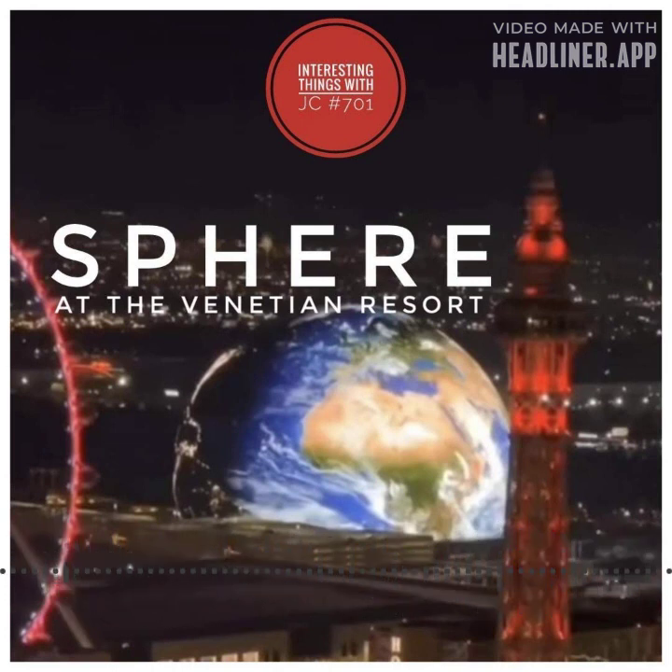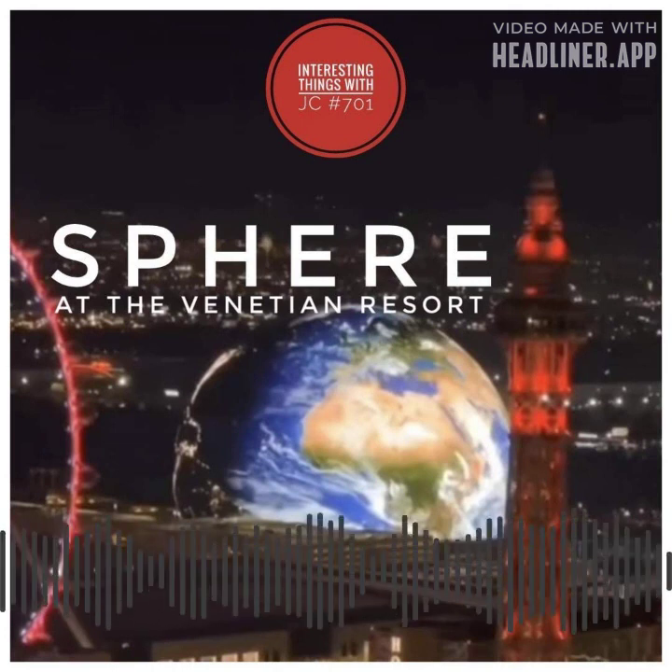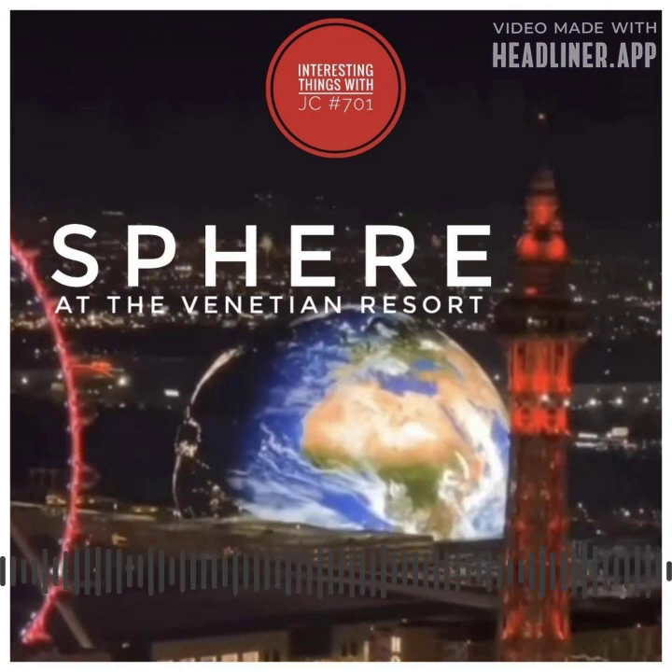Its breathtaking geodesic structure is adorned with 3,875 LED panels spanning over 37,161 square meters — that's 400,000 square feet. It's capable of displaying vivid high-definition graphics visible from a long distance away, with 16K resolution. The Las Vegas Sphere not only offers a visual spectacle but also serves as an innovative entertainment venue.